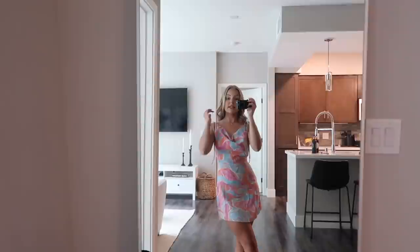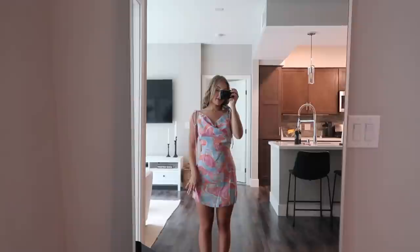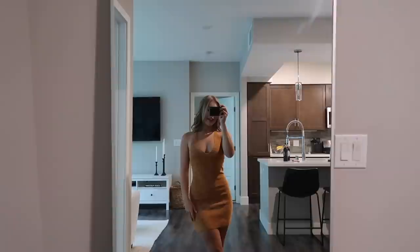Beginning Boutique goes by Australian sizing — I got this in an AU6 and it is literally so cute. I can't wait to wear this. I got some light blue heels and I think this would look super cute with that, so I definitely have to figure out where I'm going to wear this.